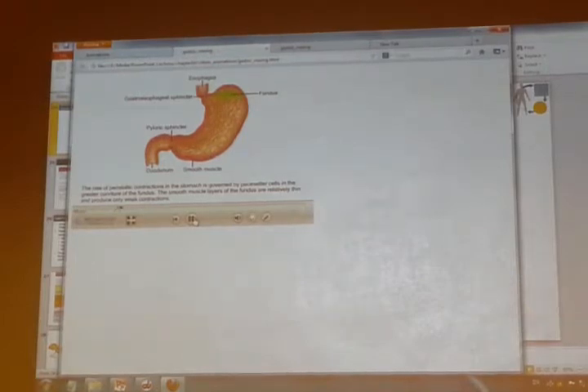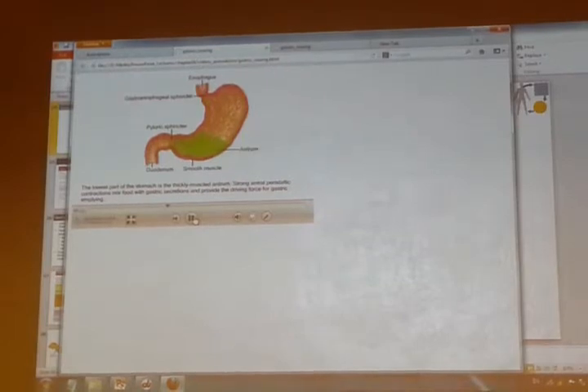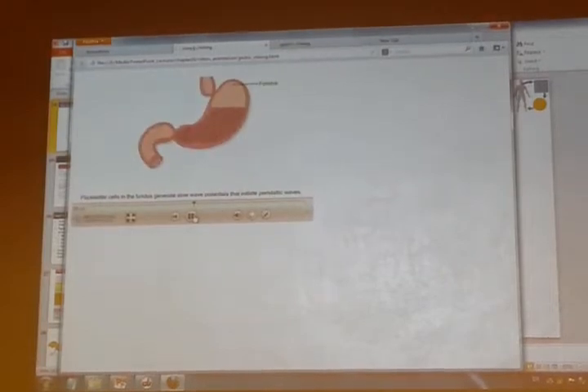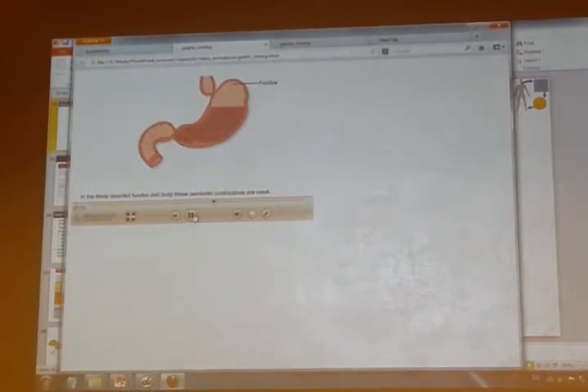The smooth muscle layers of the fundus are relatively thin and produce only weak contractions. The middle part of the stomach is the body; because the muscle layers of the body are thin, peristaltic contractions in this region are also weak. Food emptied from the esophagus is stored in the body without being mixed. The lowest part of the stomach is the thickly muscled antrum, where strong peristaltic contractions mix food with gastric secretions and provide the driving force for gastric emptying.